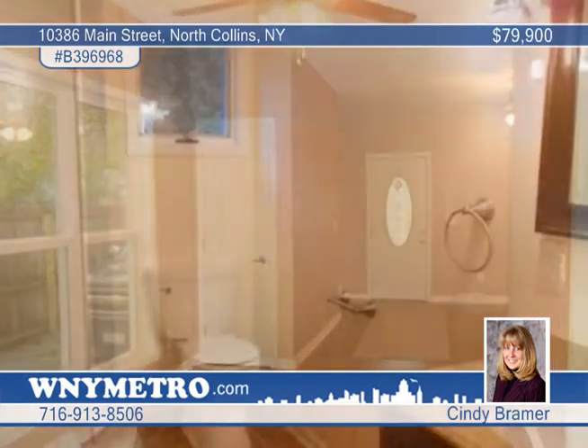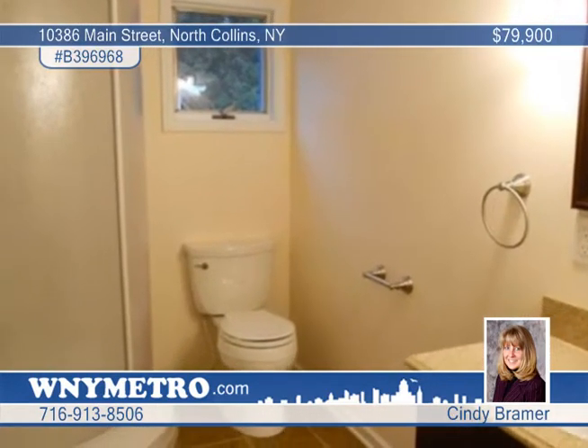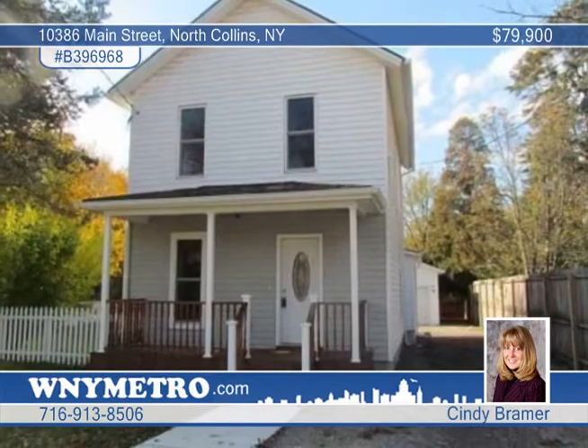The custom kitchen has self-closing drawers. There are so many extras and this seller is motivated, so don't wait to call.